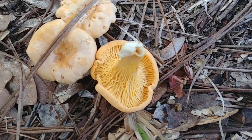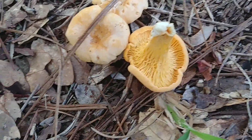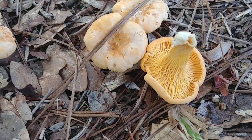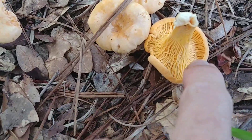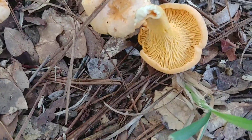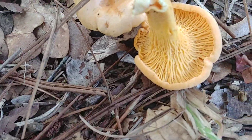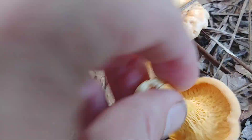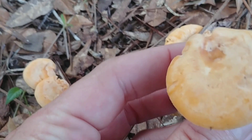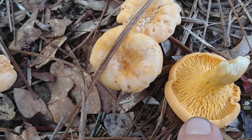This is an edible mushroom here in Florida, and pretty much anywhere that you live that they grow, they're edible. There are some different varieties of them, and these mushrooms don't have gills — they just have ribs. And they're really good eating. There is a look-alike of these called a jack-o'-lantern, but the jack-o'-lantern has gills and these don't, they have ribs.